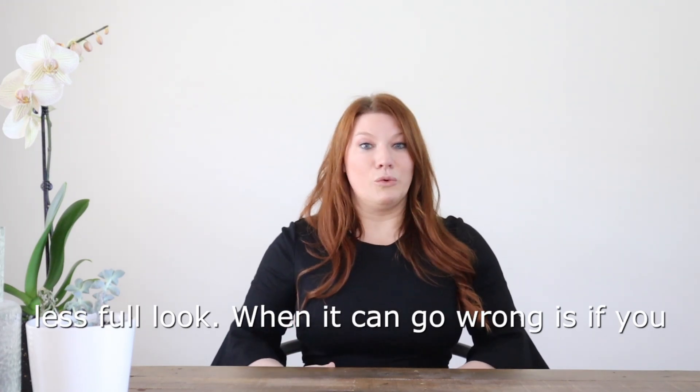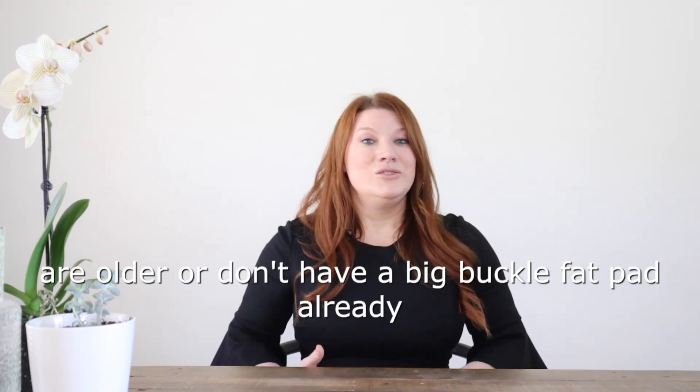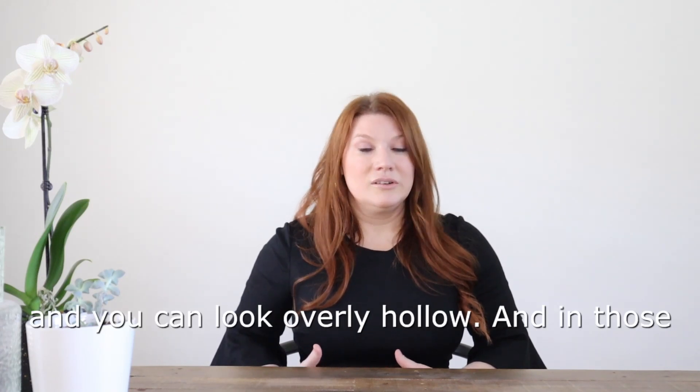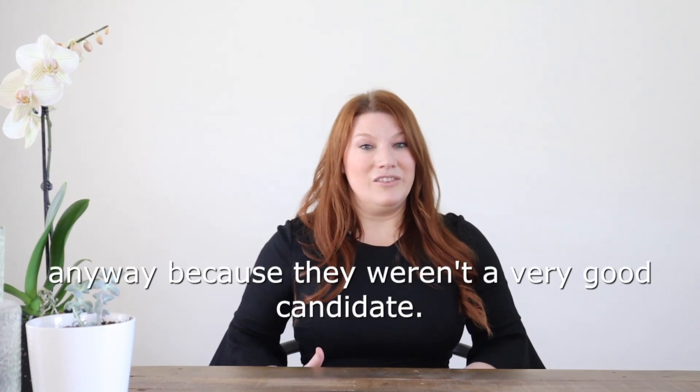When it can go wrong is if you are older or don't have a big buccal fat pad already — you can look overly hollow. In those people, I wouldn't recommend that procedure anyway because they weren't a very good candidate.